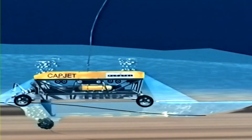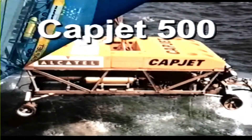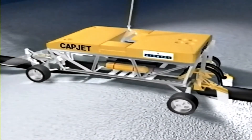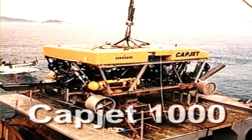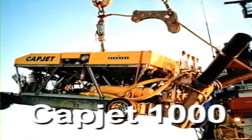Alcatel has also developed the remote operated trenching systems CAPJET 500 and CAPJET 1000. The CAPJET 500, at 1 megawatt, is rated for 500 metres water depth and is the most powerful system on the market. The CAPJET 1000 is rated for 1,000 metres water depth.